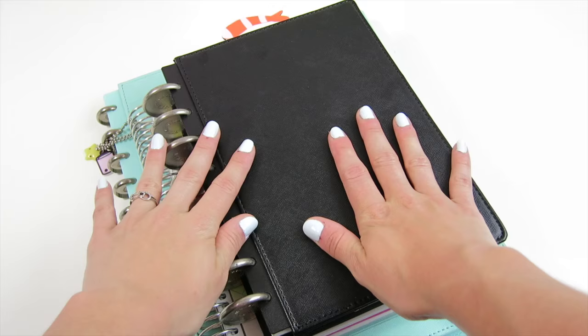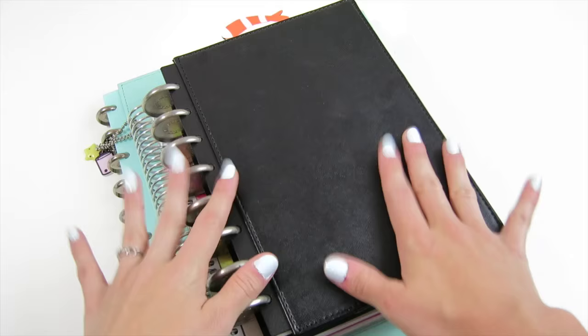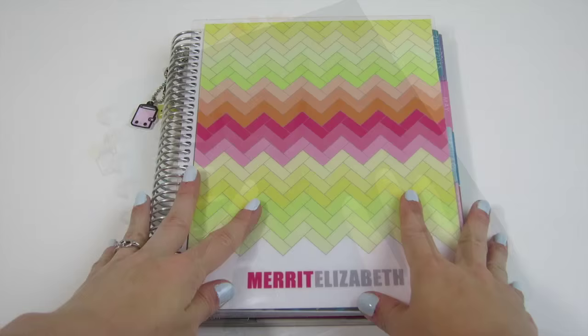Hi everyone, I'm back today with a complete planner system tour. In my last video I asked what you guys wanted to see next, and a couple of you said you'd like a peek into my planners. I thought I would share a complete overview of all the planners I use to keep myself organized — I use a total of four planners, each with a different purpose.